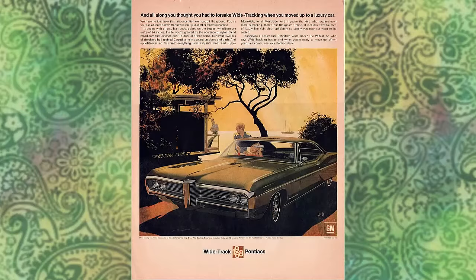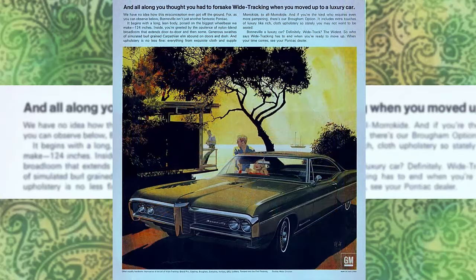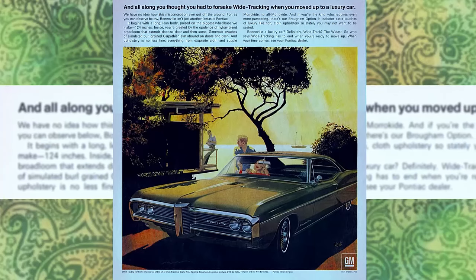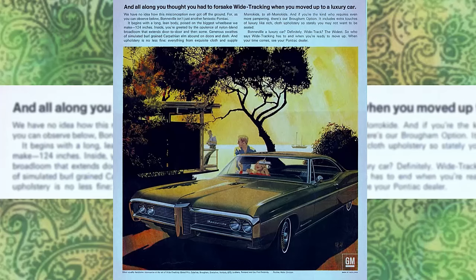Here's the ad as we retrieve it from the Vintage Auto Docs collection. Let's adjust it with our time machine to bring it back to its original glory. Imagine turning a page in a magazine and coming across this beauty. The copy at the top of the ad tells the whole story: 'And all along, you thought you had to forsake wide tracking when you moved up to a luxury car. We have no idea how this misconception ever got off the ground. For, as you can observe below...'